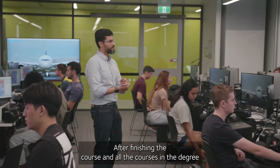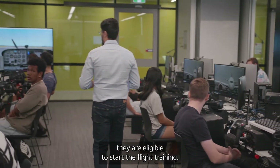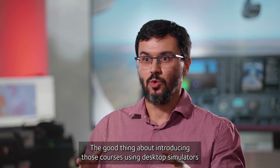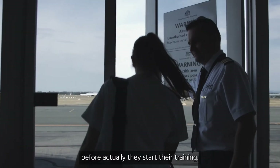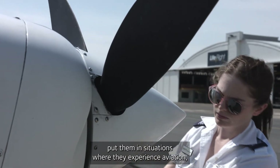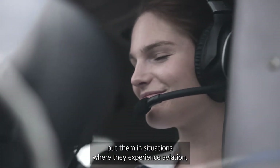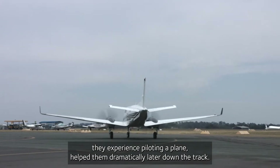After they finish the course and all the courses and the degree, they are eligible to start the flight training. The good thing about introducing those courses using desktop simulators is that they actually help students a lot before they start the training. So even though they don't get to fly, putting them in situations where they experience aviation, they experience piloting a plane — that helps them dramatically later down the track.